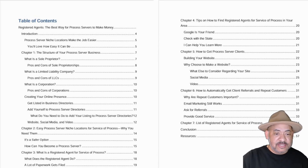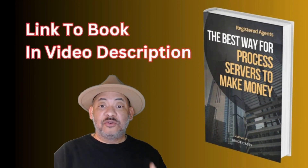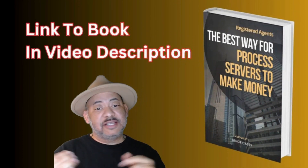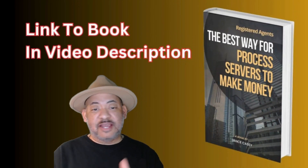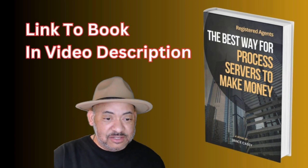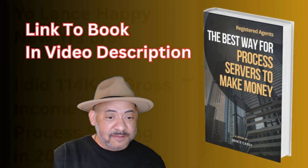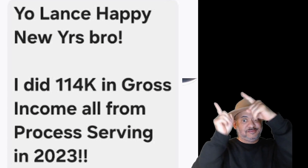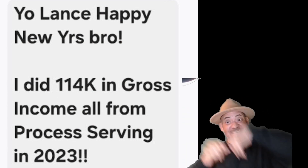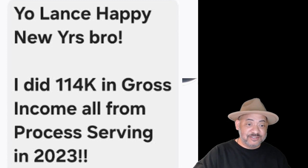To buy the book, there's a link in the video description — click that link and it'll take you to my website where you can download this ebook. I highly recommend it if you want to make big money as a process server. That's no joke — that's one of my students right there.